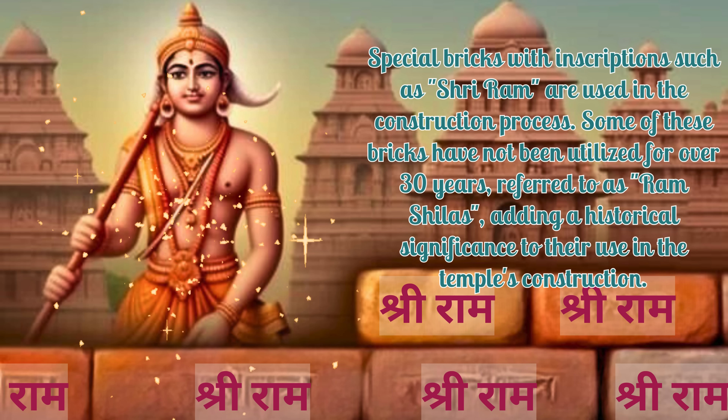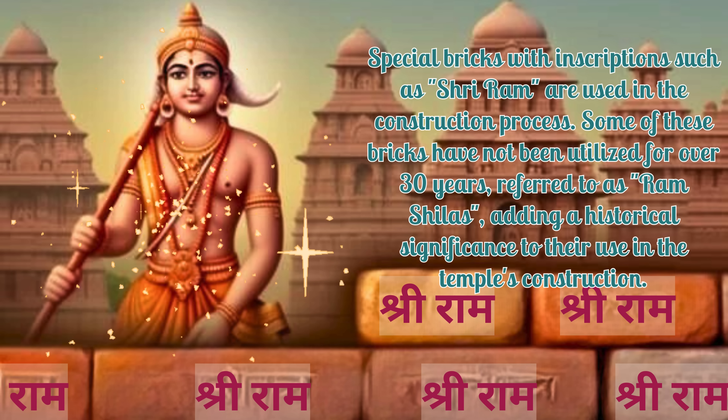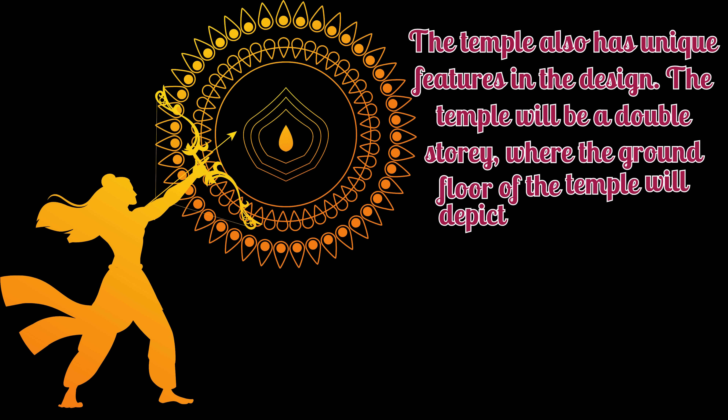Special bricks with inscriptions such as Sri Ram are used in the construction process. Some of these bricks have not been utilized for over 30 years, referred to as Ram shilas, adding historical significance to their use in the temple's construction.